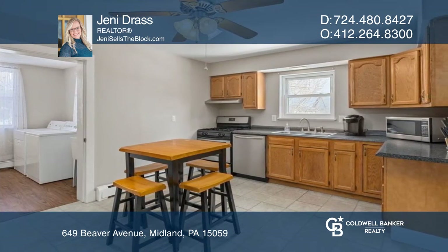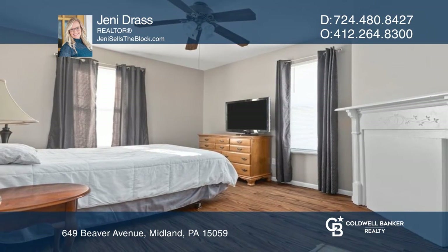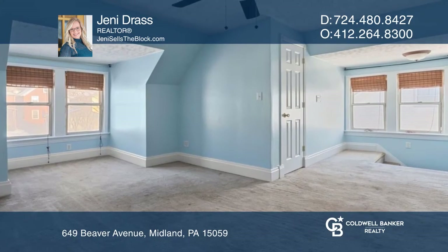With three spacious bedrooms, a finished attic, and a level fenced-in backyard, there's lots of room to entertain and relax.